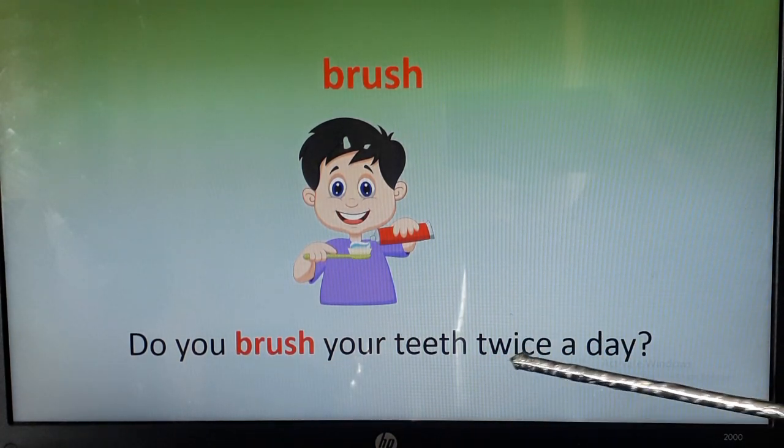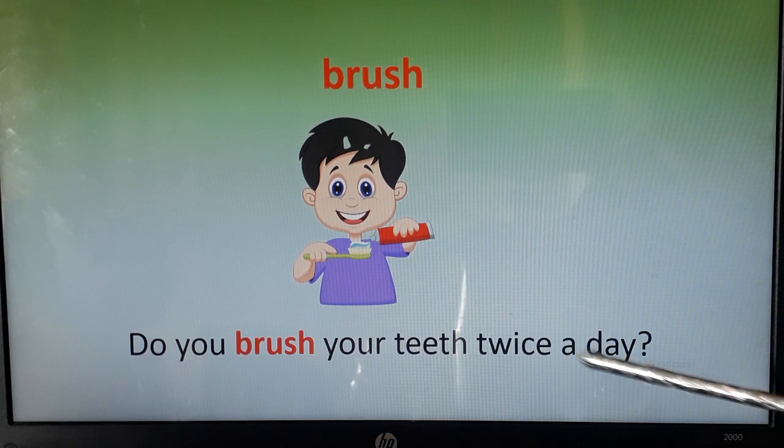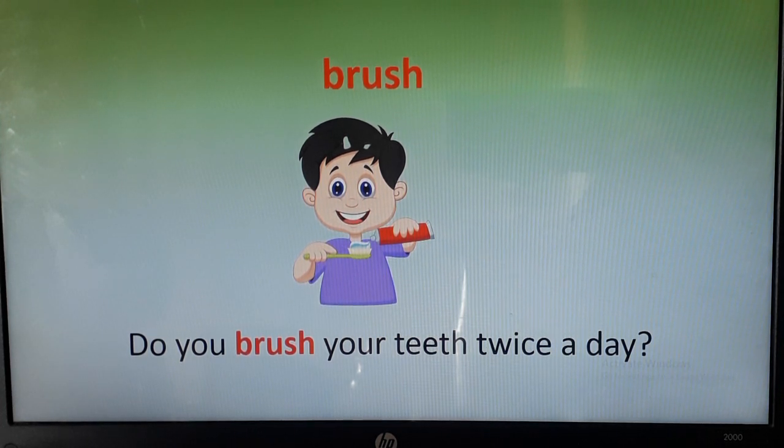Read properly: do you brush your teeth twice a day? This boy is asking you: do you brush your teeth twice a day? We should brush our teeth twice a day — once in the morning and a second time when we go to bed at night.